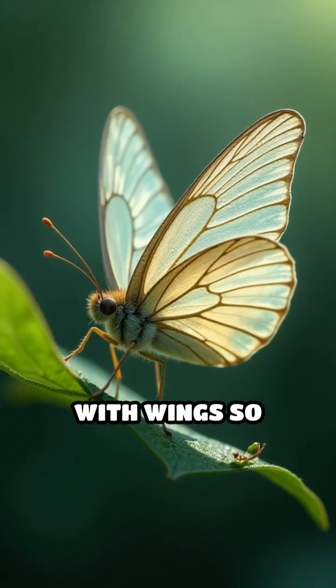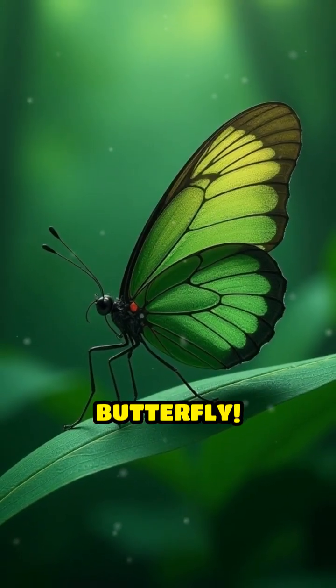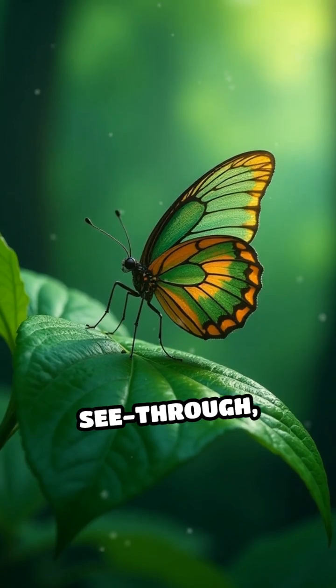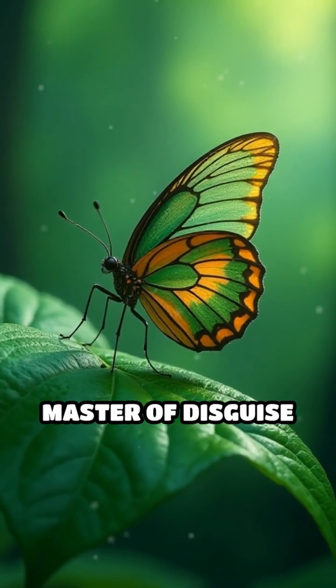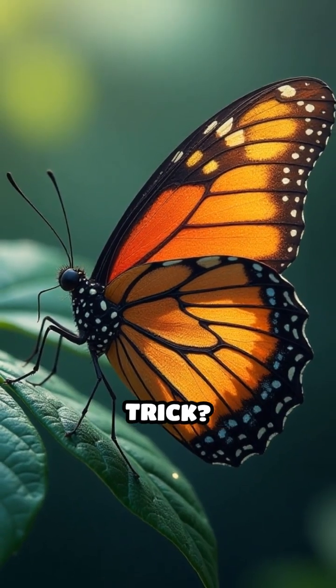Have you ever heard of an insect with wings so clear it's almost invisible? Meet the glasswing butterfly. Its wings aren't just beautifully delicate, they're see-through, making this butterfly a master of disguise in the wild. But how does it pull off this magic trick?